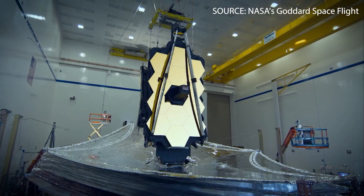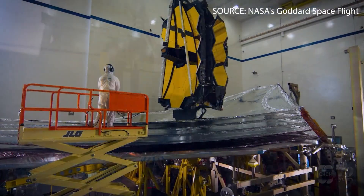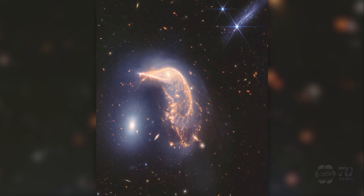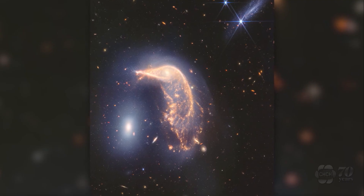Rigby says the second part of the instrument allows scientists to learn about the atmospheric composition of exoplanets, as well as what galaxies are made of. The image released today shows light from so far away, you are actually looking a couple hundred million years into the past.